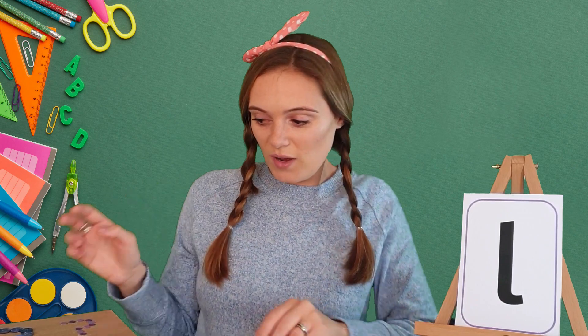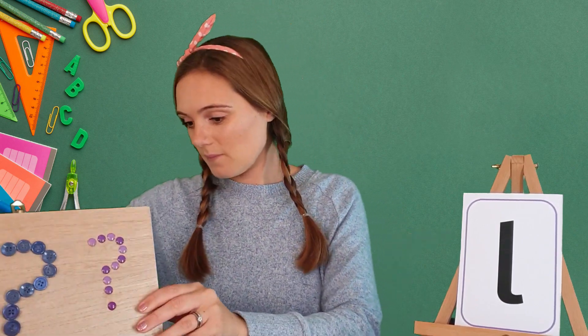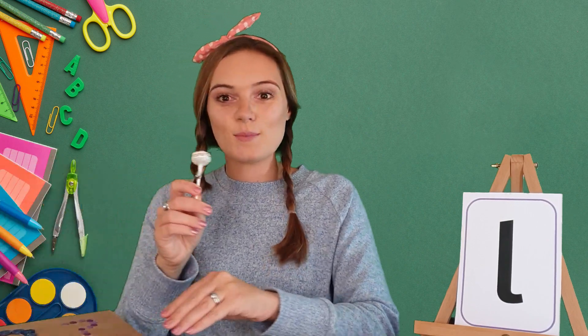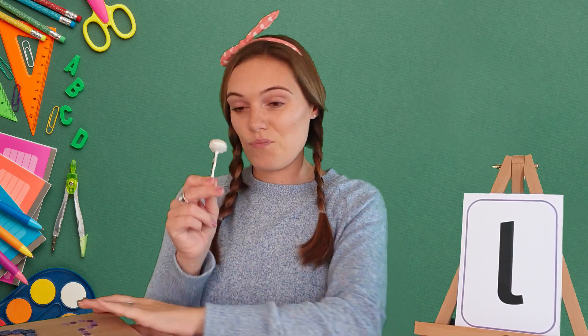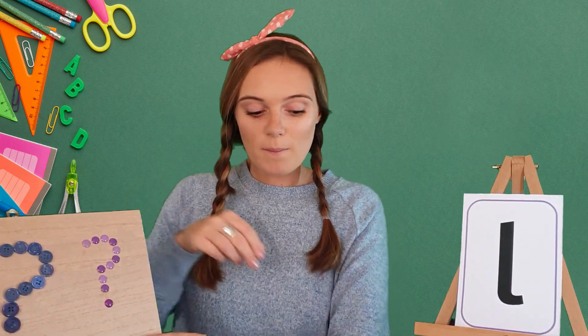Excellent! Let's see if we can find one more thing beginning with our L sound. Oh, I like this one — it's a lollipop. Lollipop, lollipop. Excellent! I'm definitely having that later. So we've got lollipop, lemon, and a leaf, and they all start with our L sound.